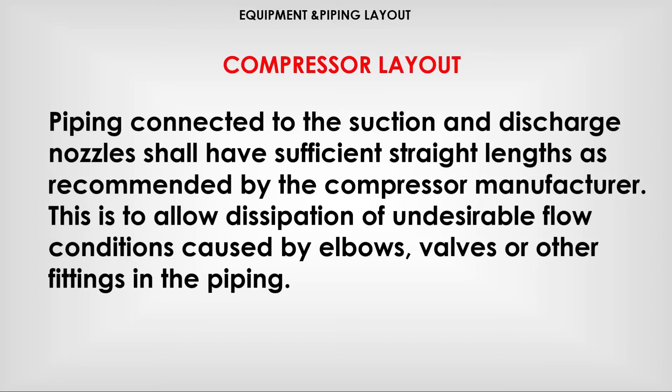This is to allow the expansion of and desirable flow conditions caused by elbows, valves, or other fittings in the piping.